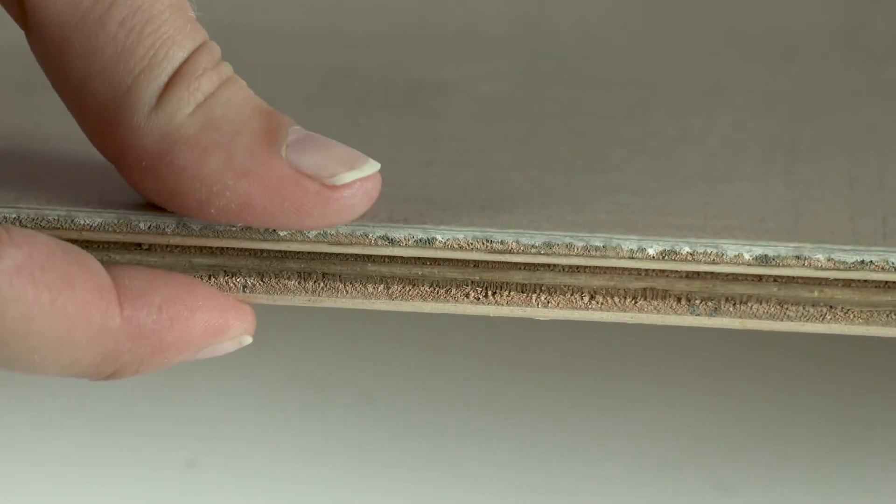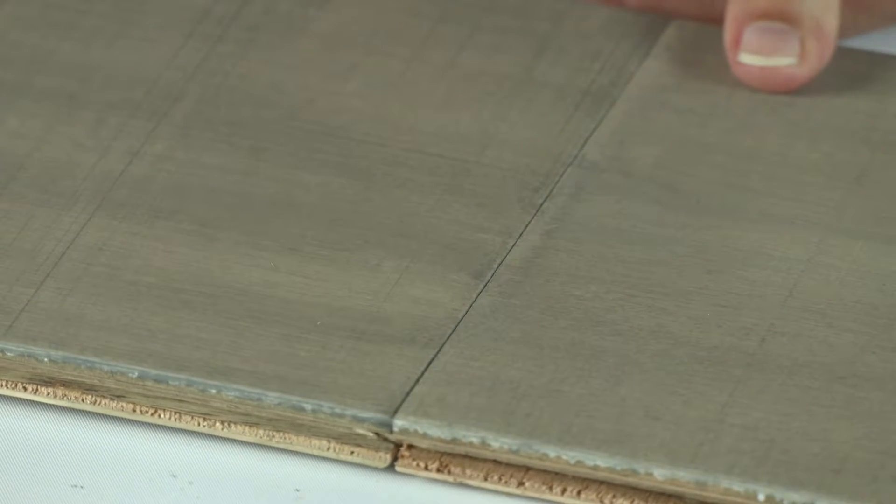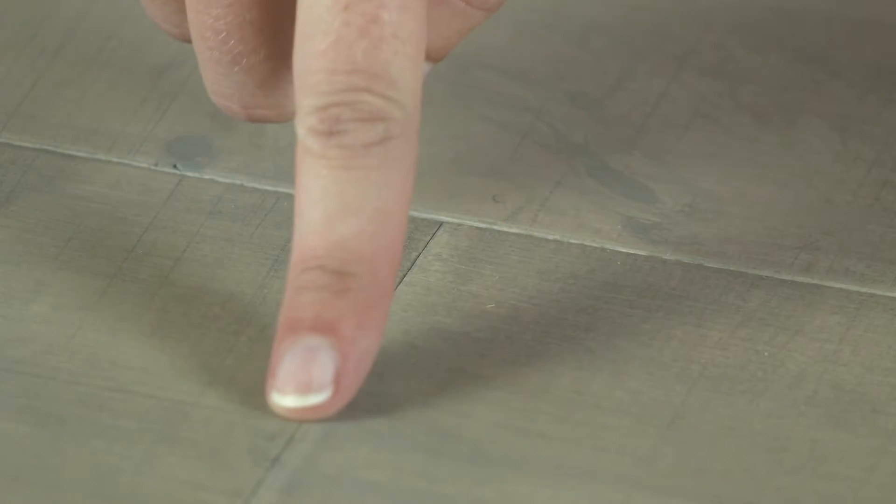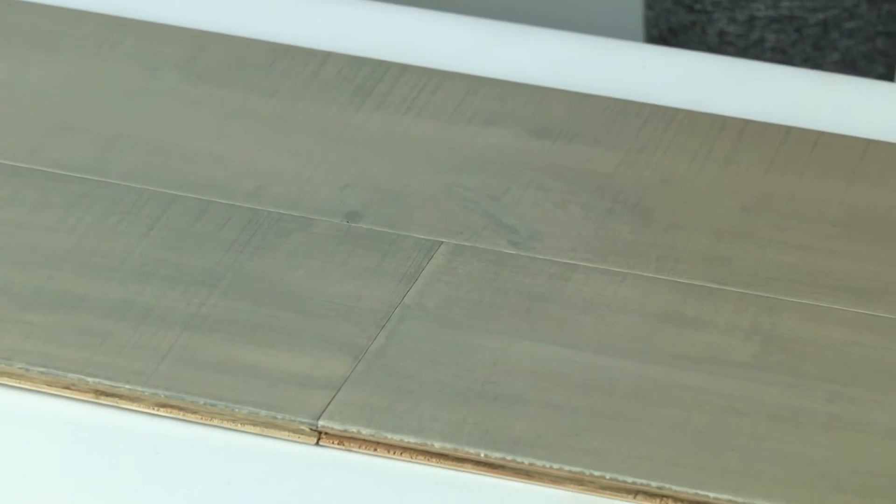They feature a two millimeter maple veneer with a random sawn look. This hand-stained flooring features beveled tongue and groove edges designed for a strong installation and are available in multiple color options. Enjoy your new engineered hardwood flooring.